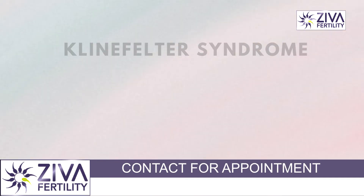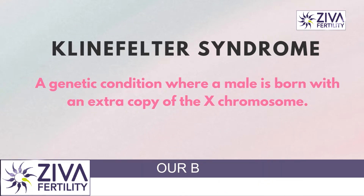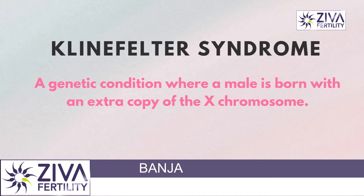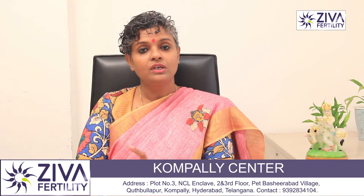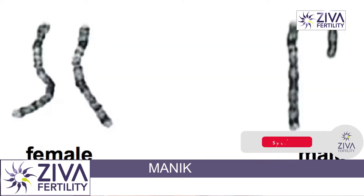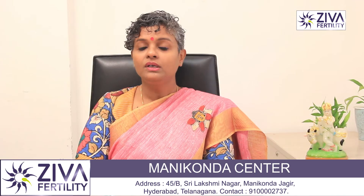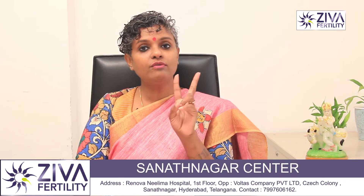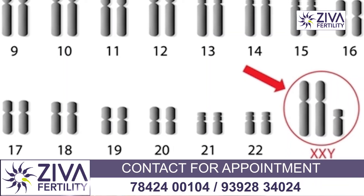The first one is Klinefelter syndrome, which is a very commonly occurring syndrome that causes infertility in males. As you are aware, the differentiation between a female and a male is one particular chromosome called the Y chromosome. So while a female has two X chromosomes, the male has one X and one Y chromosome. In Klinefelter syndrome, these patients have one extra X chromosome, so they have two X's and one Y, due to which there could be a problem in their reproductive system.